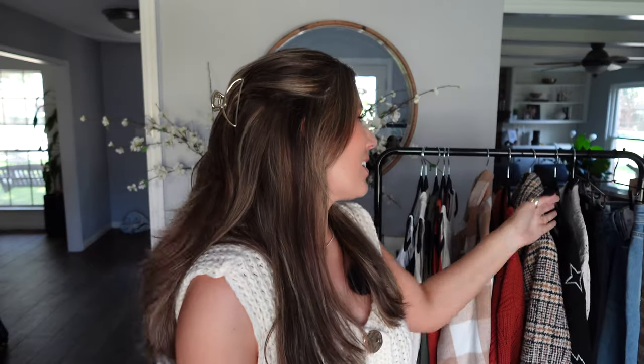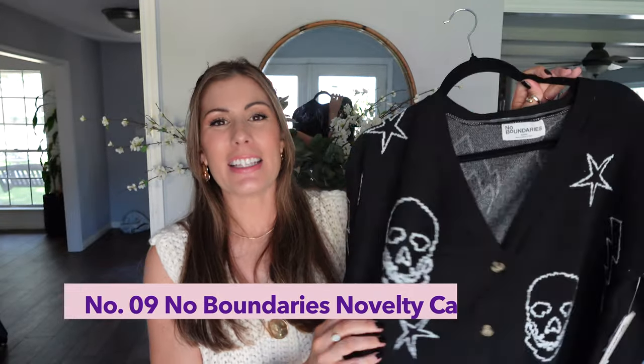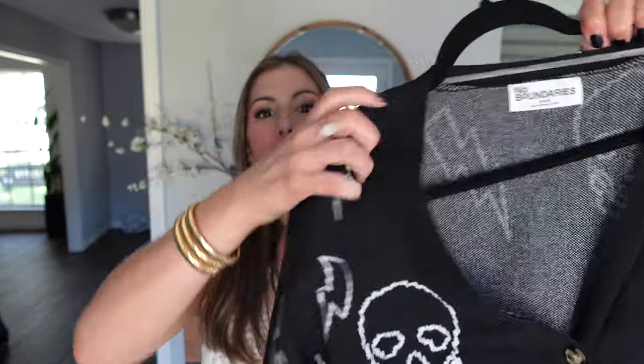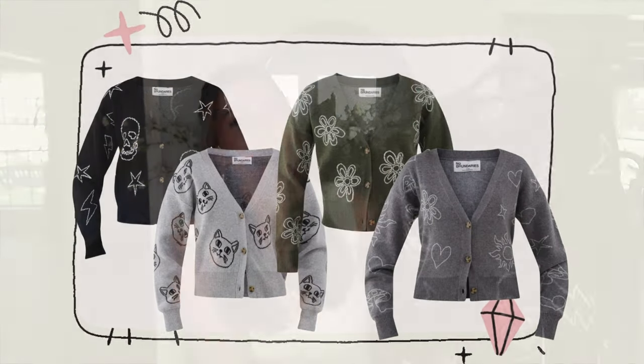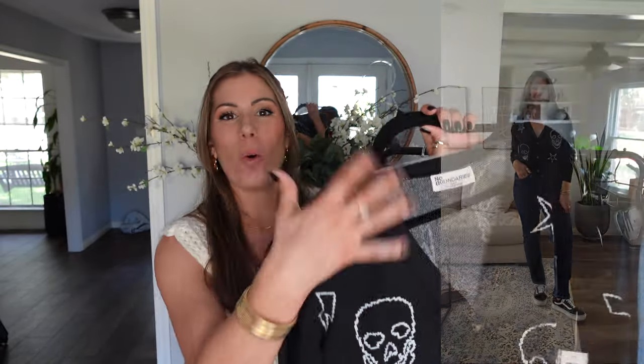Speaking of pumpkin patches, if you're somebody who likes to be a little more festive during Halloween season, I also found this cardigan from No Boundaries. I got it in size medium. It's so cute with a little skull, some stars, and lightning bolts — it comes in different prints but this one is obviously fall appropriate. It's a little more cropped, so I would just wear a bra underneath and layer this on top. It is very warm — I was actually sweating when I was getting ready to shoot. Definitely something you'll want for when it gets a little cooler.